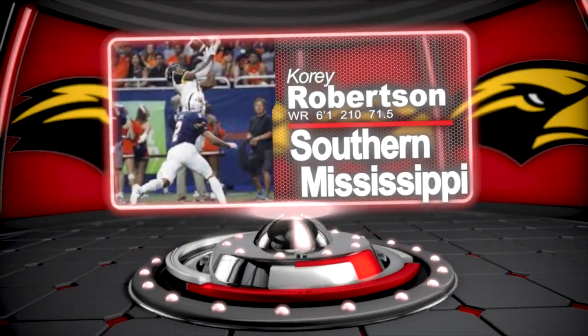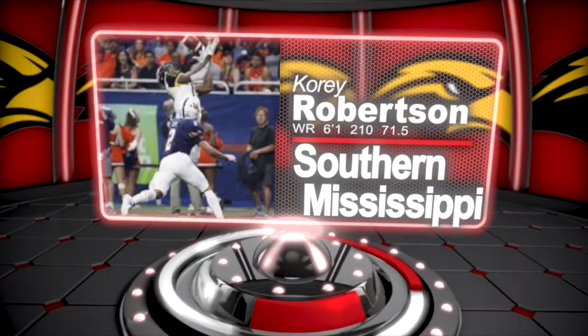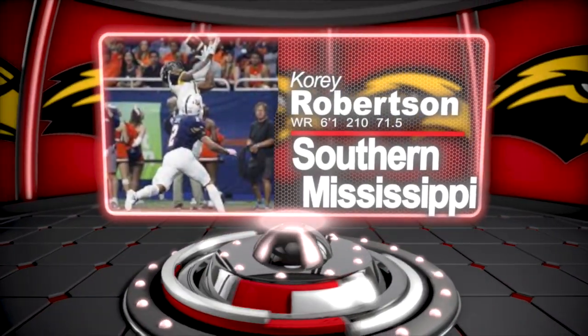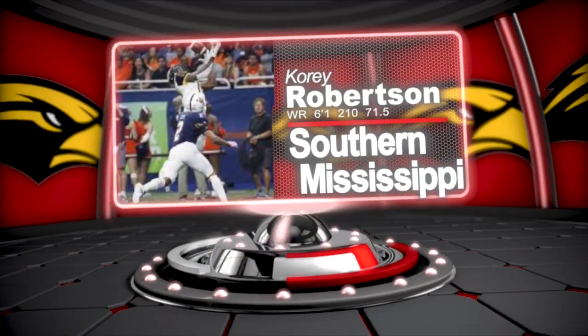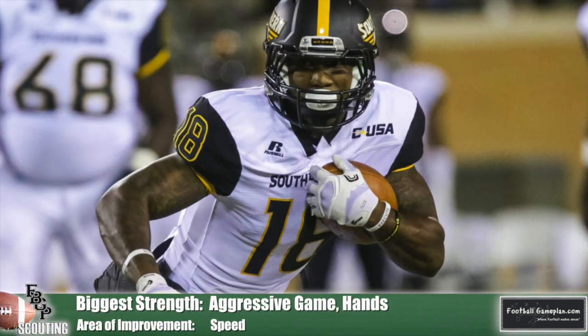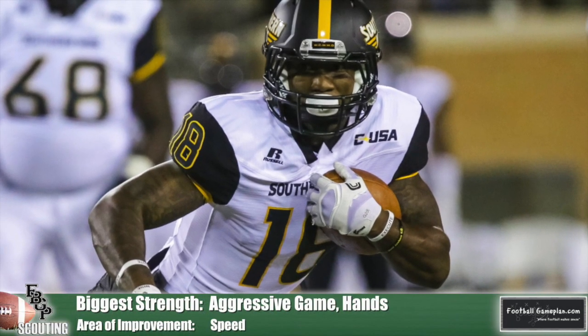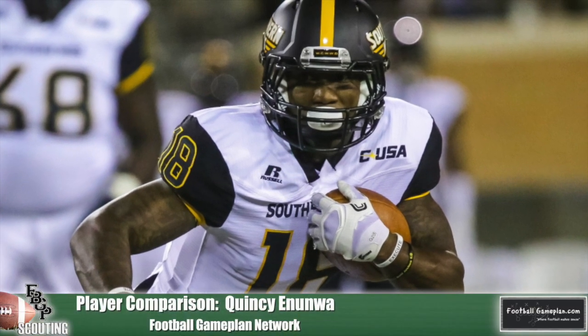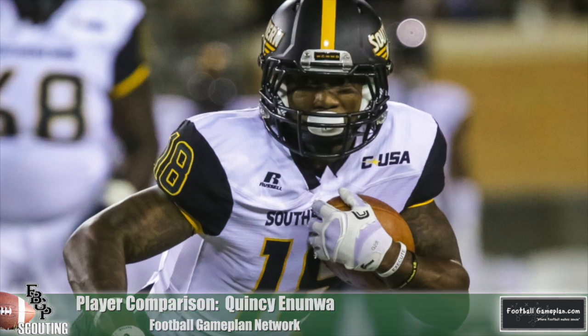Corey Robertson is a player that has a lot of upside to his game. He's an early entry into the draft and is bringing some outstanding hands to the table. I like how he's able to have that aggressive mindset at the position, especially when the ball is in the air. Robertson can handle outside duties, but I think he's best suited to play inside and be a consistent intermediate threat within an offense.